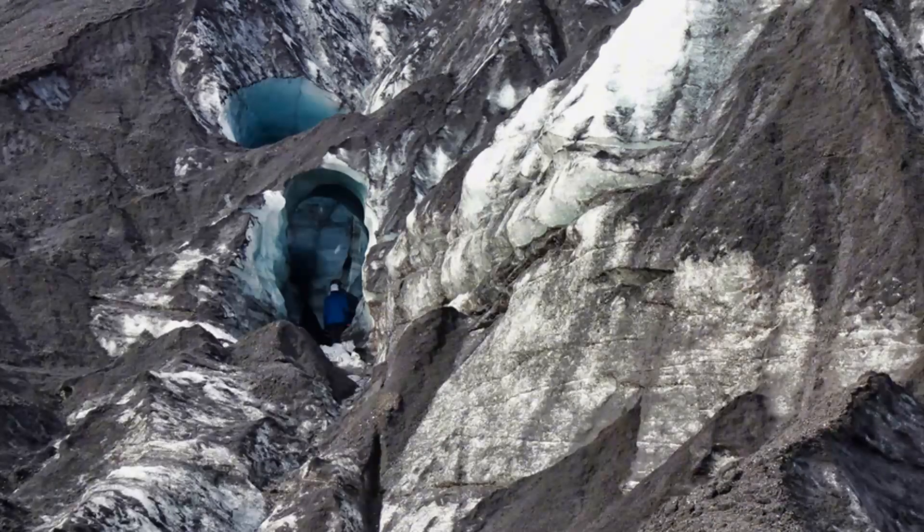The depth of the underground passage does not exceed 50 meters, and the width of the cave is only 10 meters. During the winter months, there is a crackling sound inside caused by the movement of the glacier.